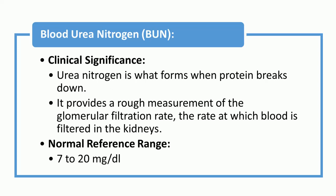Blood urea nitrogen, BUN: urea nitrogen is what forms when protein breaks down. It provides a rough measurement of the glomerular filtration rate — the rate at which blood is filtered in the kidneys. The normal reference range is 7 to 20 mg per deciliter.